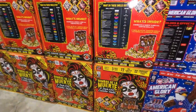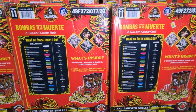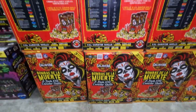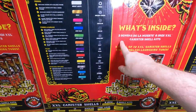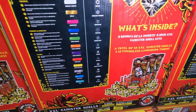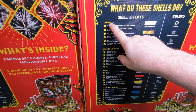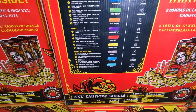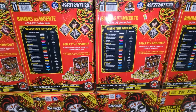We've got Bombas de la Muerte — six inch XL canister shells. These are $219 for the case. You get three kits, three 24-pack kits, so 72 shells with 12 fiberglass tubes. You get crowns, peonies, and dahlias, palms and crackling, and willows — 24 different effects in total. All the different colors and effects are shown here, and again that one is $219.